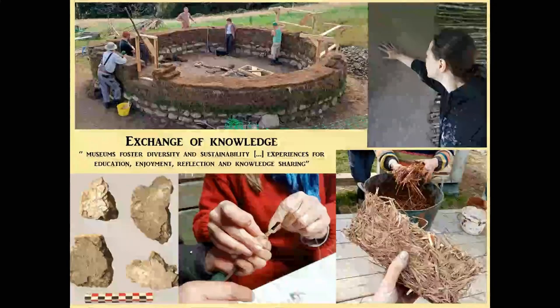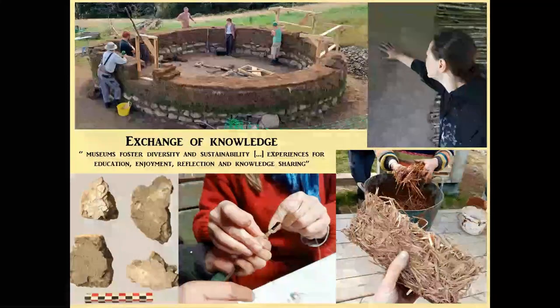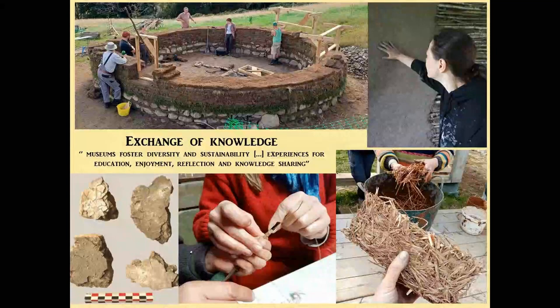That's another thing open-air museums really bring: the opportunity for the exchange of knowledge, education, enjoyment, reflection, and sharing. Creating a community is all very well, but it's about listening and bringing people together — creating a dialogue between archaeology, archaeologists, experimental archaeology, and professional builders, heritage craftspeople, whoever will be helpful on that specific project. You will also get many participants: volunteers, and ideas even from school children.